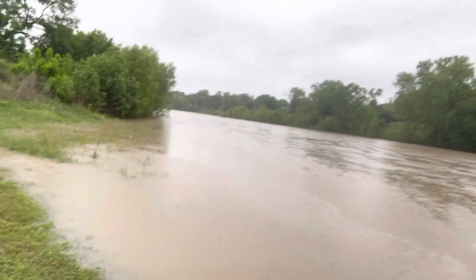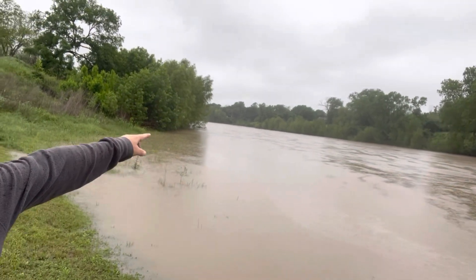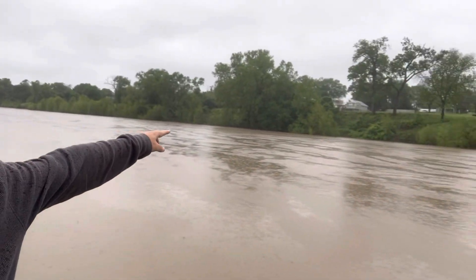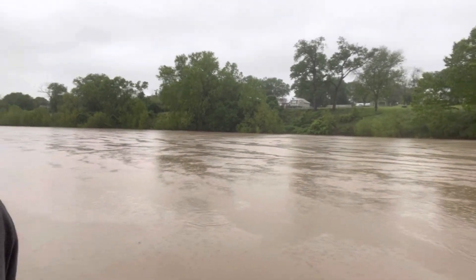You can see what's normally exposed is all underwater now. It's not quite to the top of the valley walls — the top of the valley wall over there is still about another 20 feet high, so it's got a ways to go, but it's getting pretty close.